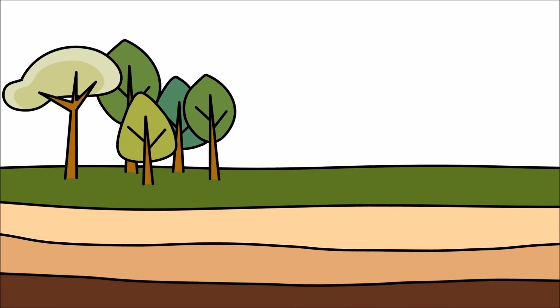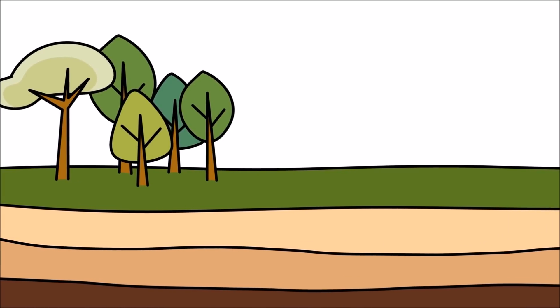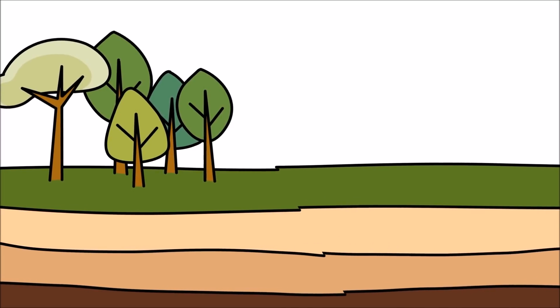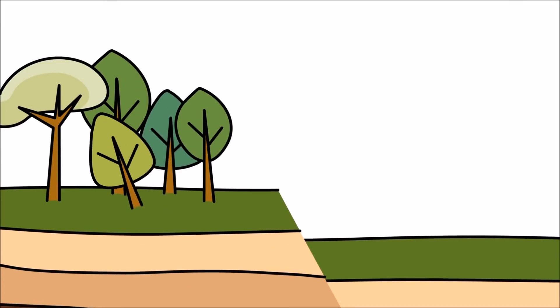Tectonic plates slowly move over time and rub against each other. Usually they move smoothly, but sometimes they get stuck! When they do, the pressure between the two plates gradually builds up until it becomes too strong and the plates suddenly shift, creating an earthquake!